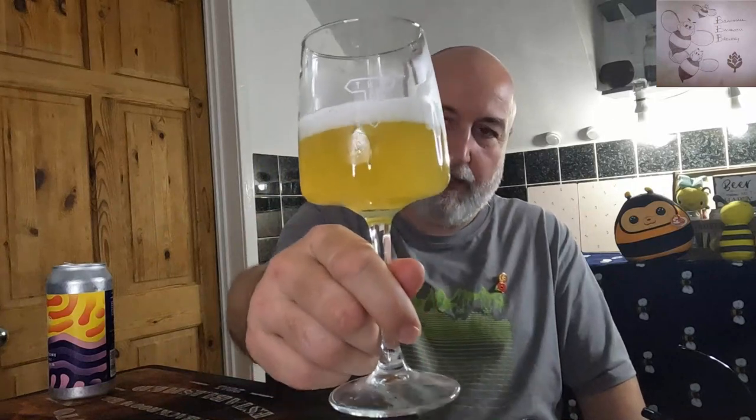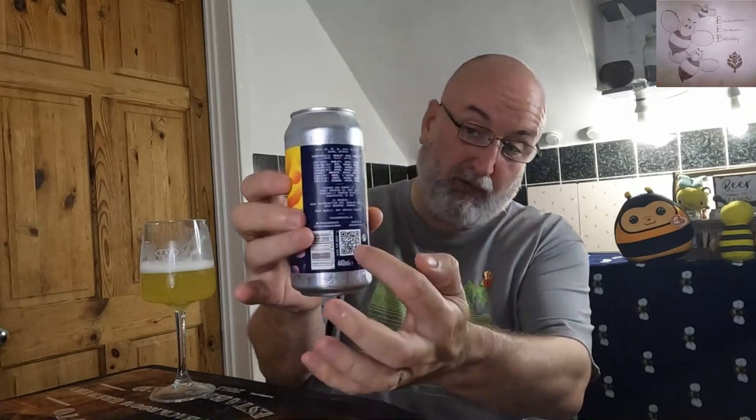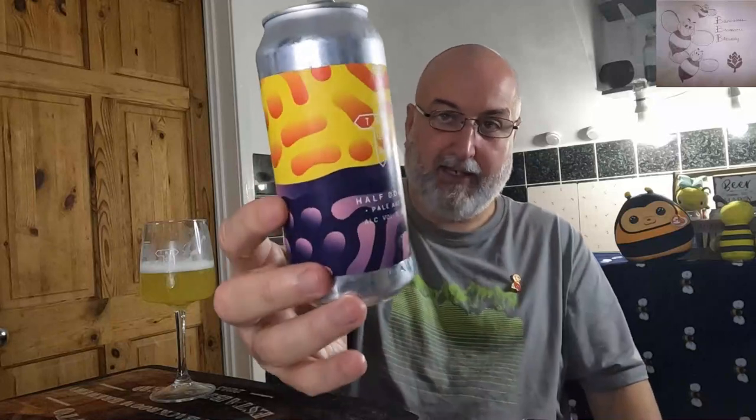Looks so good, tastes so good — well done Track, as usual you don't let us down. There's so much beer in the can it's hard to read, but the ingredients list says barley, oats, wheat, hops, yeast, water — it doesn't give the specific hops. Brewed and canned at Track Brewing Co, Piccadilly Trading Estate, Manchester. 'Pour gently, may contain sediment.' If you want to check them out it's trackbrewing.co, on Twitter it's @trackbrewco, and on Instagram it's @trackbrewingco. It's a 440ml can with a QR code as well.